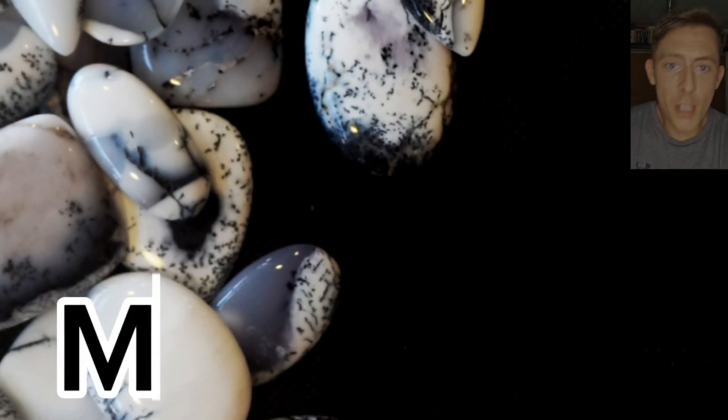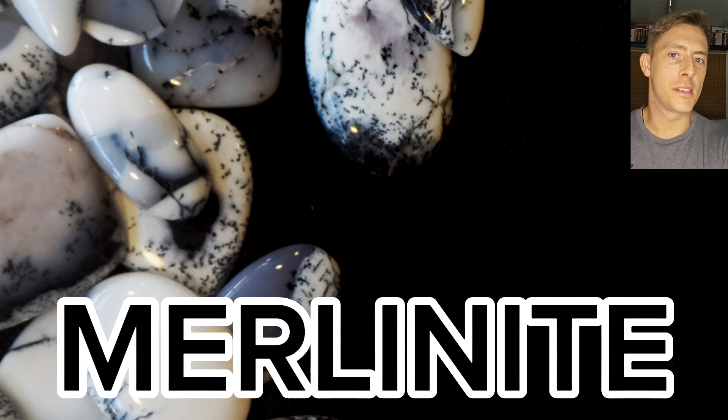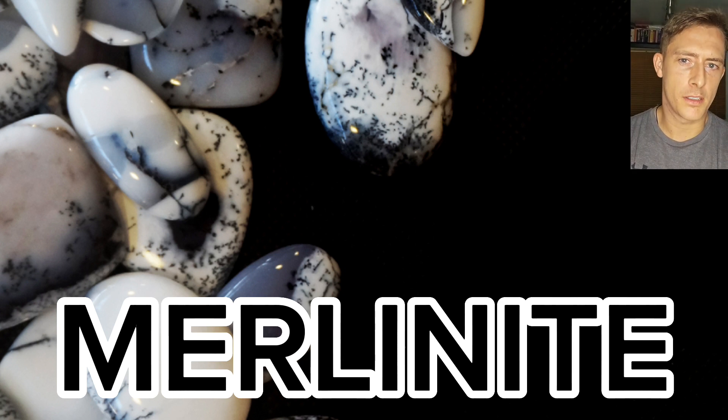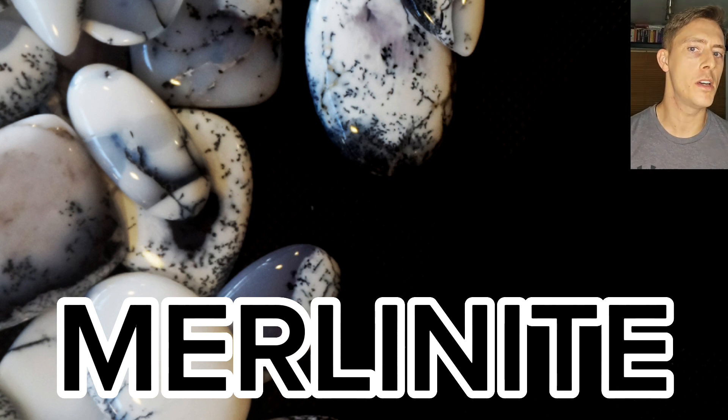And of course there's merlinite, which is a slightly more obscure mineral. Small merlinite deposits have been found in Cornwall. The name refers to translucent chalcedony with black dendrites, which essentially means tree-like formations, generally characterised by iron or manganese oxide with inclusions of barium and potassium. Cornwall has a deep association with Arthurian legends and myths relating to the fabled sorcerer Merlin — hence the name merlinite.